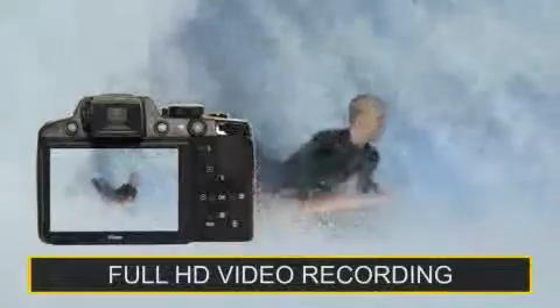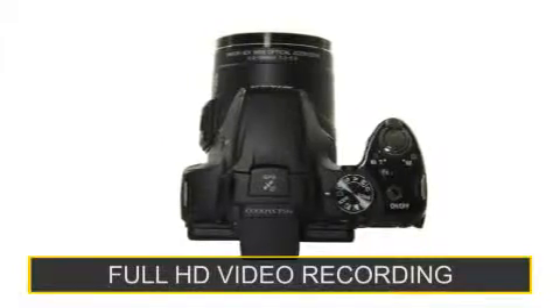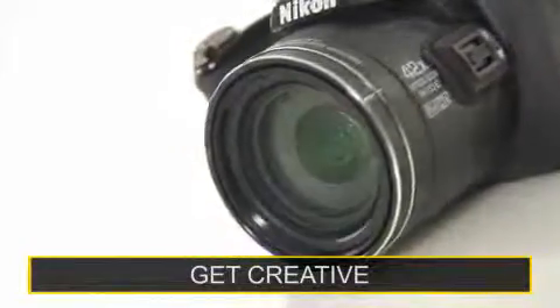Simply press the dedicated video record button. Optical zoom and autofocus functions are even available whilst recording. Be creative and build your own 3D image or enhance